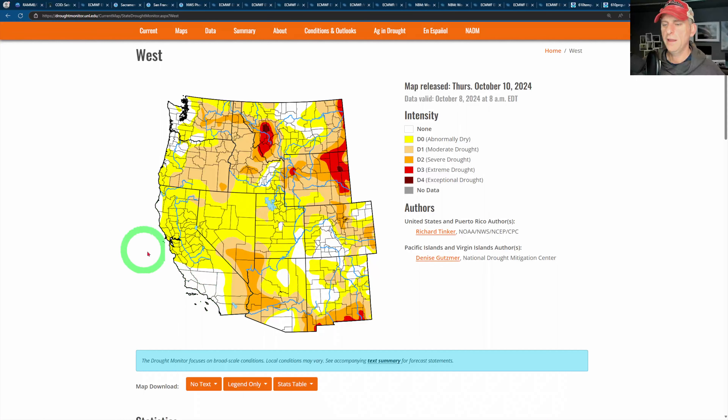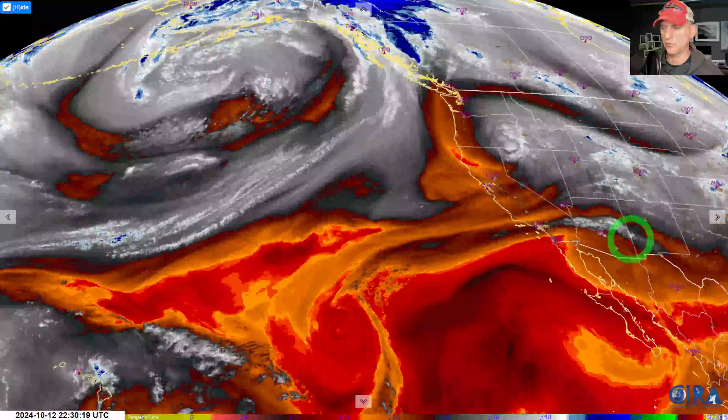Looking at the drought monitor — there is some moderate and severe drought across portions of extreme southeastern California. Relatively speaking, we're still doing all right. A couple of years ago we had extreme and exceptional drought blanketing much of the state. But the drought is starting to creep in, as expected after this streak of very warm temperatures and lack of precipitation. We need to start getting some systems in before too long, or this drought is going to continue to creep into the state of California.